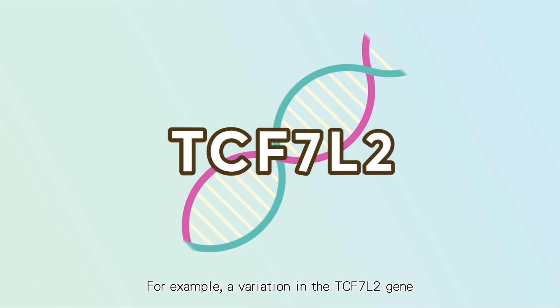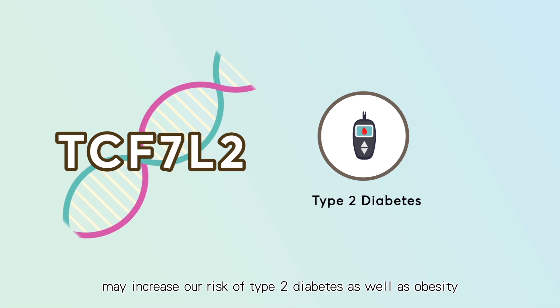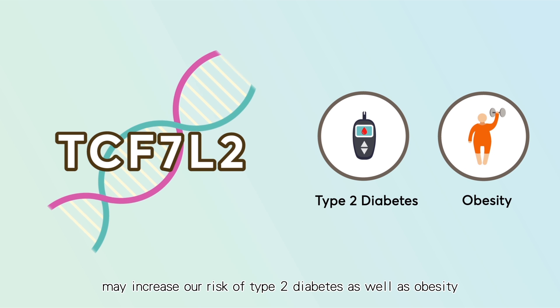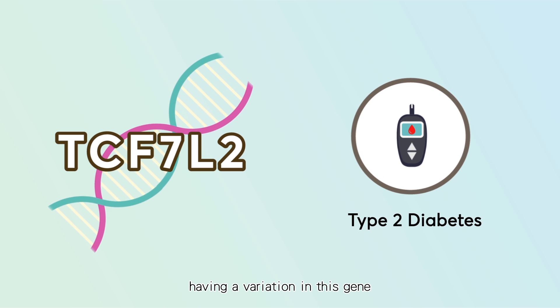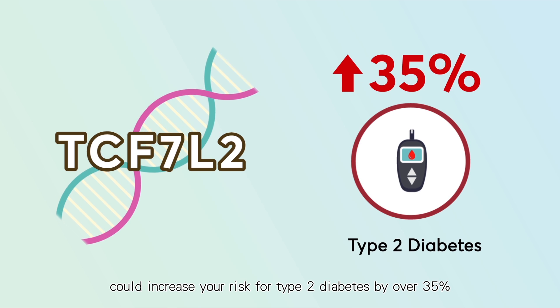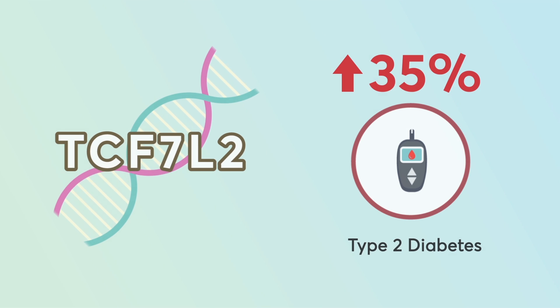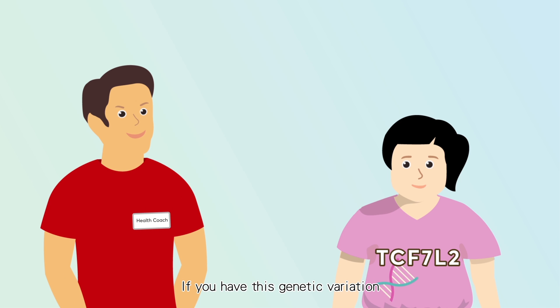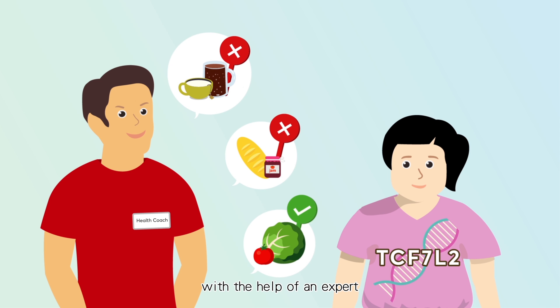For example, a variation in the TCF7L2 gene may increase our risk of type 2 diabetes as well as obesity. Studies show that having a variation in this gene could increase your risk for type 2 diabetes by over 35%. If you have this genetic variation, you may want to monitor your diet more closely with the help of an expert.